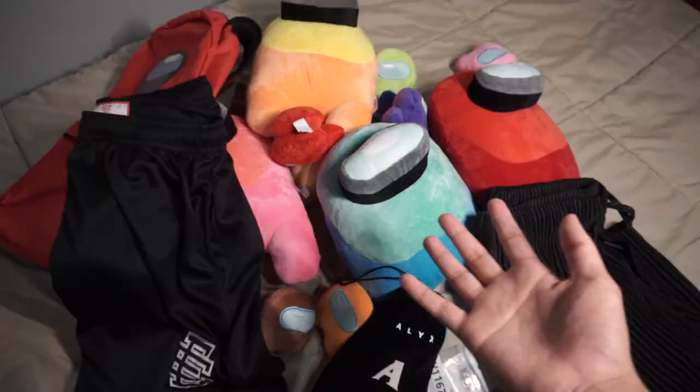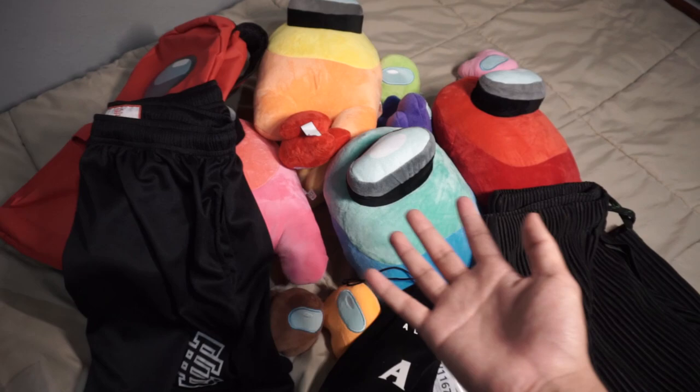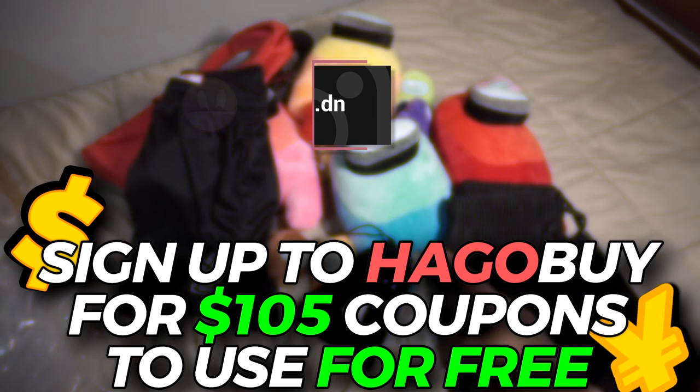And yeah, that was the haul. Follow my Instagram and TikTok for more content. And again, if you haven't already, sign up to HaggleBuy down below and get $105 free for your next hauls. Thank you guys for watching, and I'll see you guys in the next one.